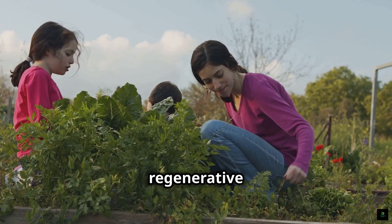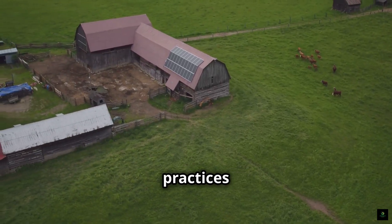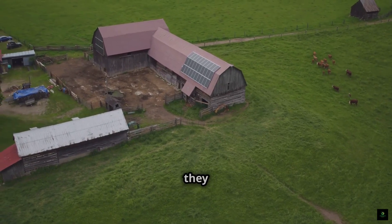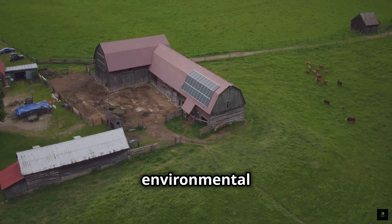Moreover, regenerative farms can serve as educational hubs. By showcasing sustainable practices and connecting with consumers, they raise awareness about the importance of responsible agriculture and environmental stewardship.